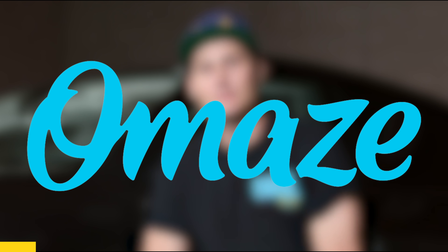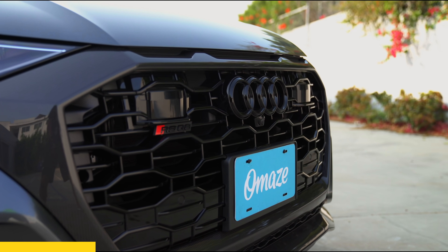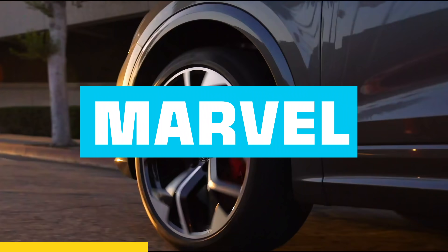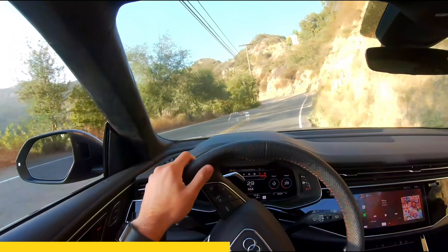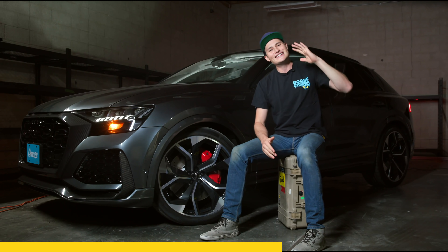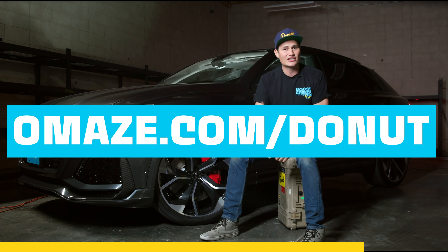Thanks again to our friends at Omaze for sponsoring today's episode of Bumper to Bumper. It's no secret that the Germans have nearly perfected luxury and performance, and that's never been more apparent with the 2020 Audi RS Q8. It does 0 to 60 in 3.7 seconds, and every donation supports the Ronald Reagan Medical Center at UCLA. Go to omaze.com/donut to enter. Now let's get back to B2B.